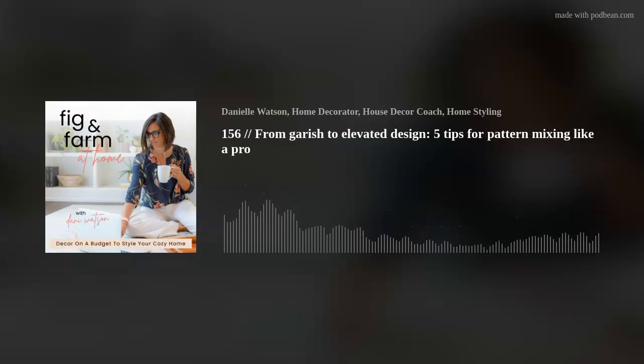I'm also linking the blog post that goes along with this podcast so you can see different ideas of pillow combinations mixing patterns with highly textural pieces, and identifying the anchor pillows within those combinations. That will be in the show notes as well. And if you have a question you want answered so that you can know before you go, go to my website, figandfarmathome.com, go all the way down and leave me a voice memo, or send me an email at hello@figandfarmathome.com — I would love to answer your question here.